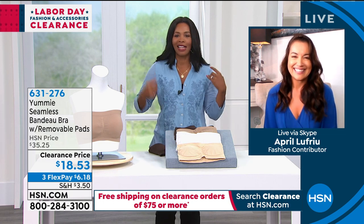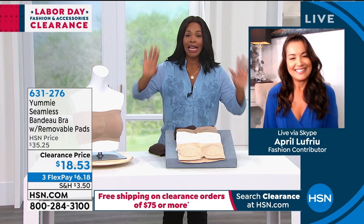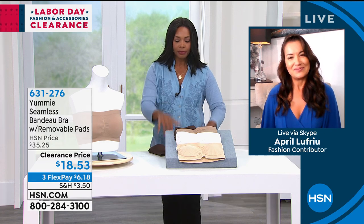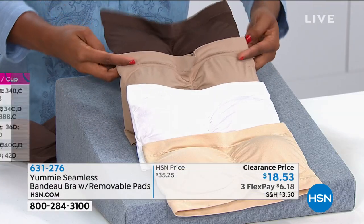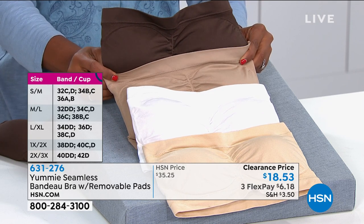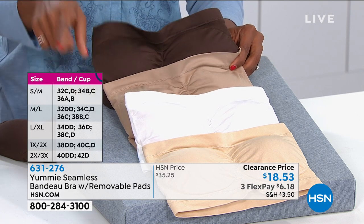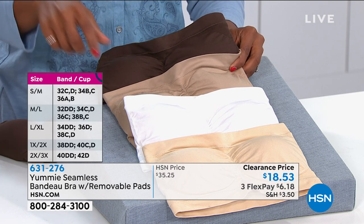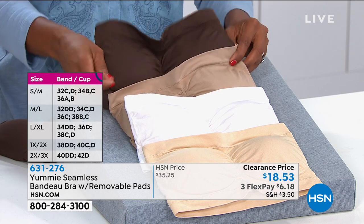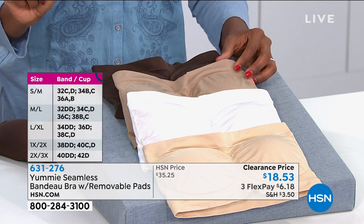I love the freedom that this kind of bra brings. A lot of you are calling in, so let me give you some information. The coffee bean and the almond are the two most popular and getting really limited, but we do still have all sizes. You're going to order these in the double size: small/medium, medium/large, large/extra large, 1X/2X, or 2X/3X. You can see where your size might match up with those sizes on screen.